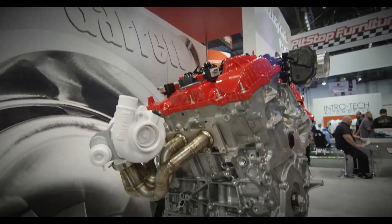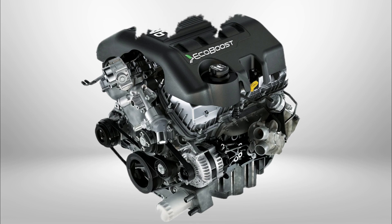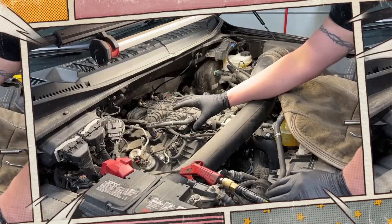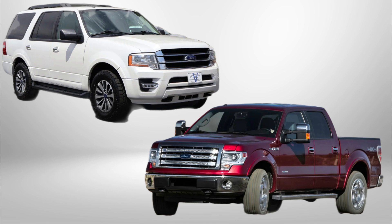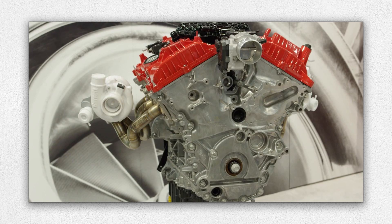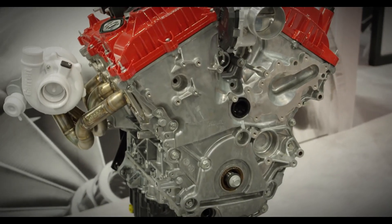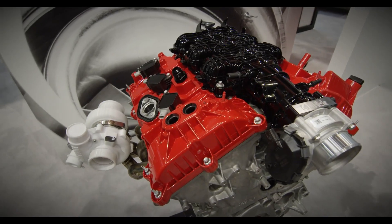In the world of modern turbocharged engines, few power plants have made an impact like Ford's 3.5 litre EcoBoost V6. Designed to rival large displacement V8s in both torque and horsepower while delivering improved fuel economy, this twin turbocharged V6 has powered everything from the F-150 to the Expedition and even performance models like the Ford GT. But how well does it actually hold up in the long run? In this video, we break down the design, strengths, known weak points and real-world reliability of the 3.5 EcoBoost. Whether you're looking to buy one or already own one, here's everything you need to know.